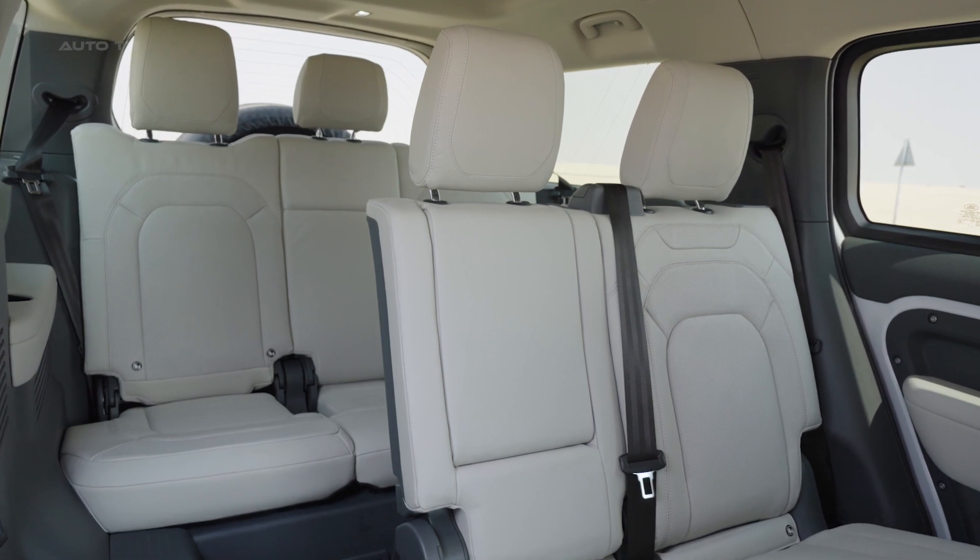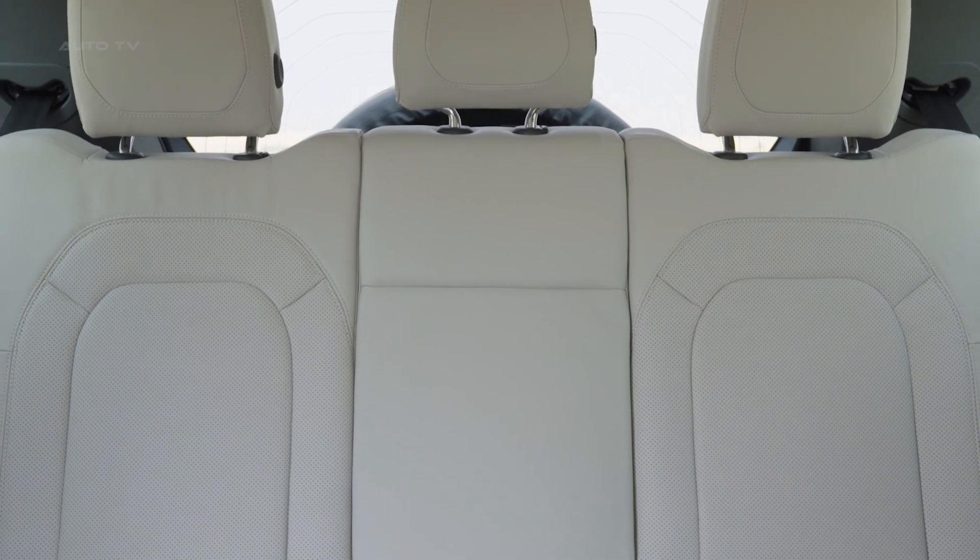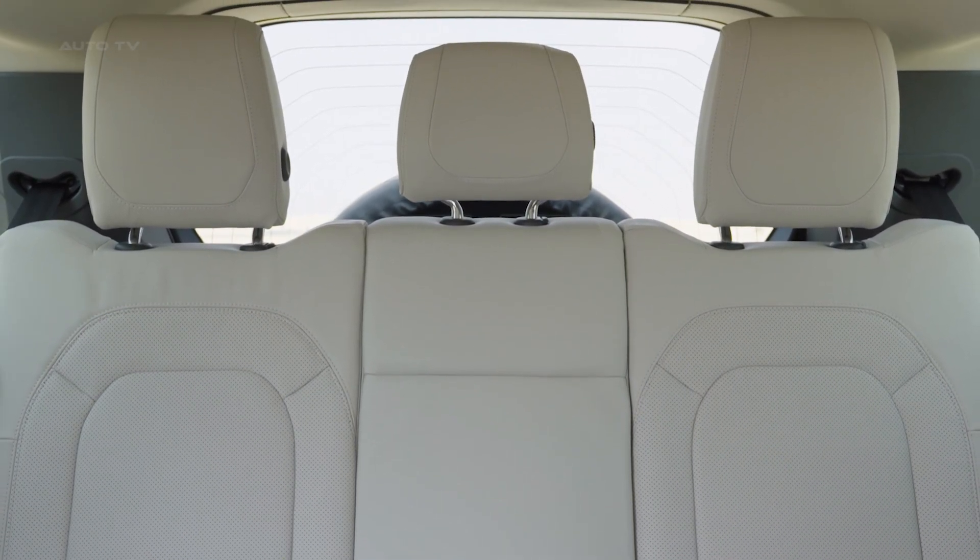Overall, the 2023 Land Rover Defender 130 is an excellent choice for anyone who loves driving on- or off-road adventures with comfort and style.